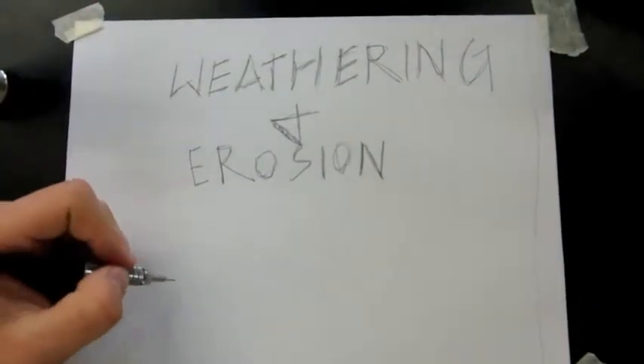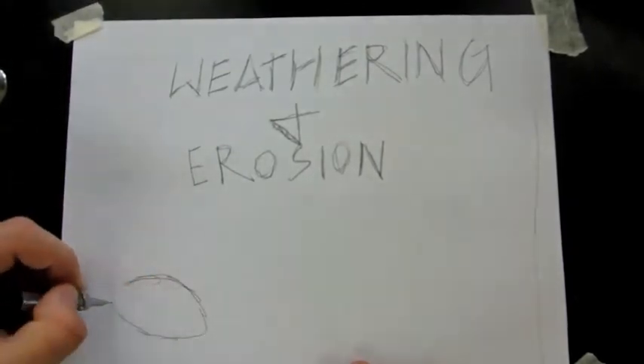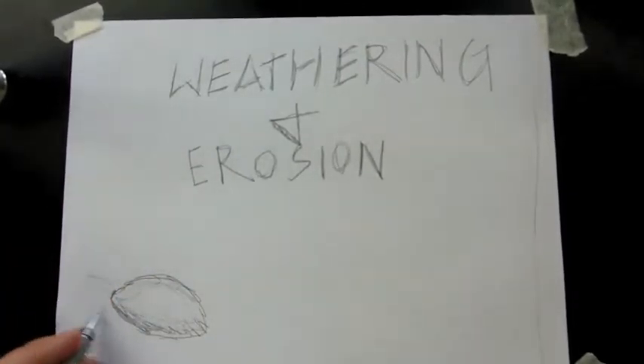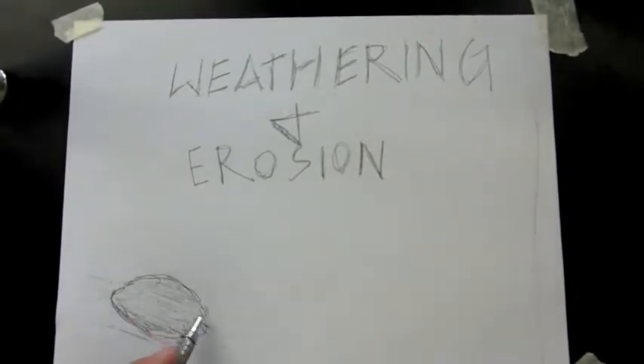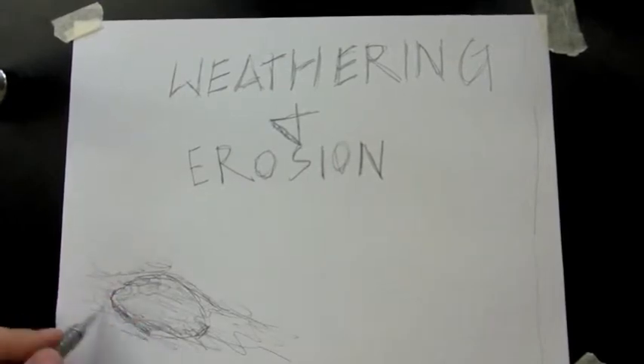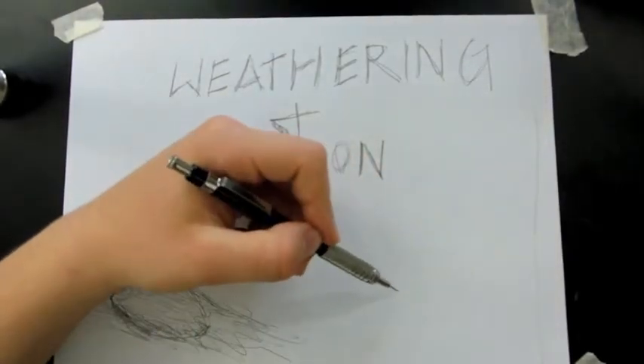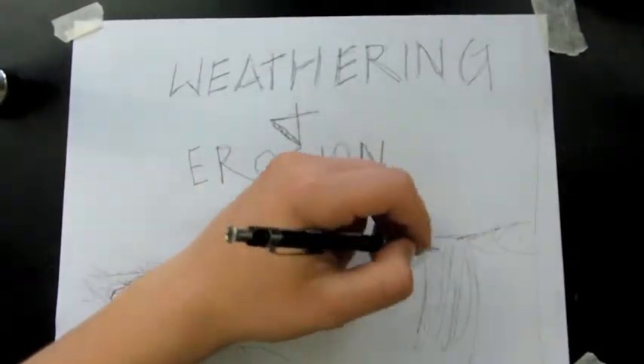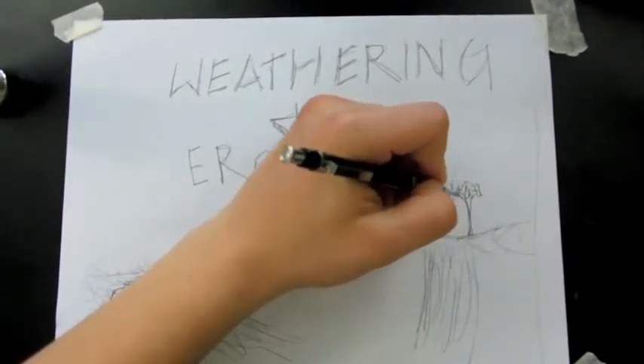The other force destroying mountain ranges is the movement of natural material: erosion. Gravity is a very common type of erosion. For example, a small rock at the top of a cliff that gets blown over the edge by wind has undergone erosion — the rock was part of the cliff but is now at the bottom of the canyon. Erosion isn't the destruction of material; it is the movement. Weathering takes care of the destruction.